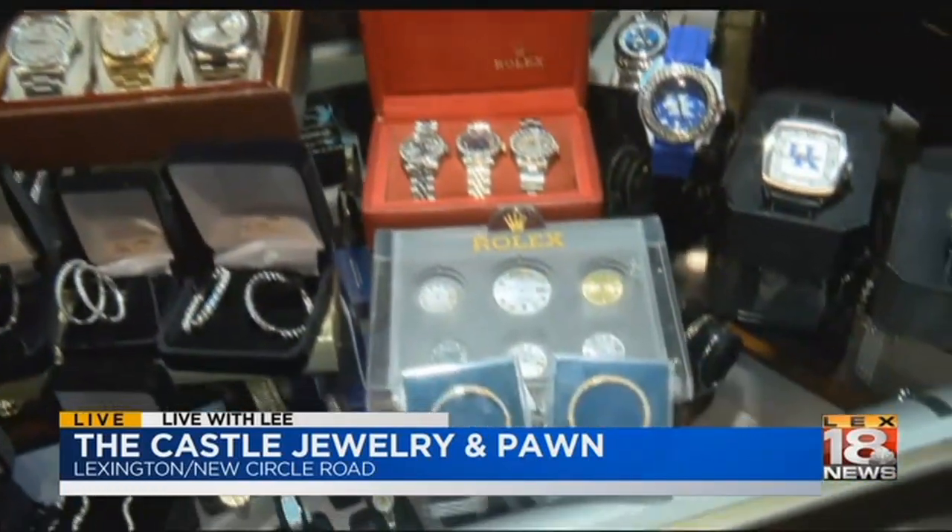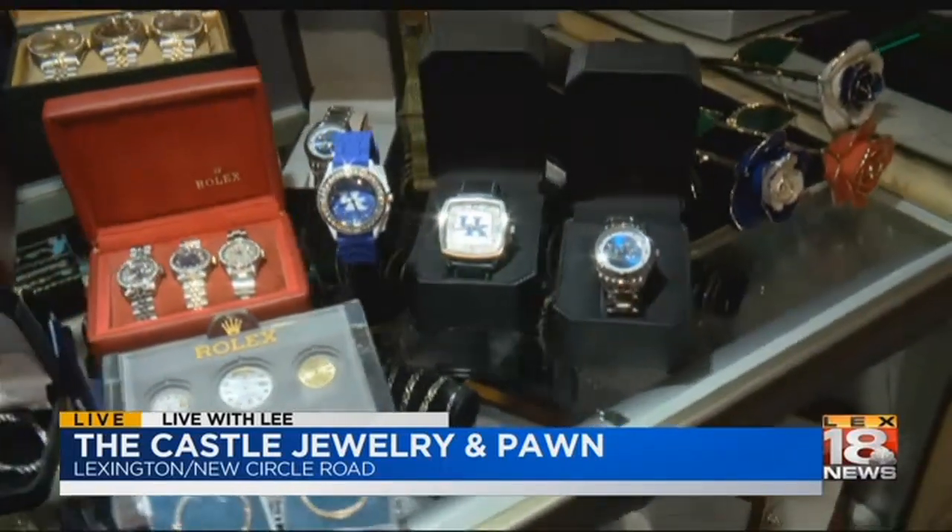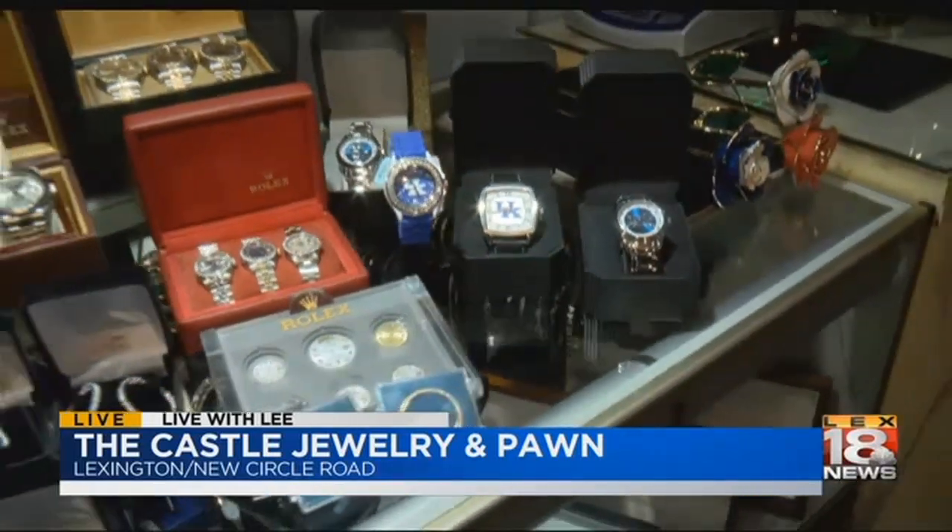And of course don't forget that we also have UK watches starting at just $19. So whether you're looking to buy a UK watch for $19 or a solid gold Rolex presidential, the castle is the place for you.